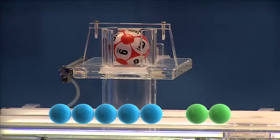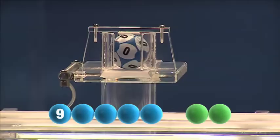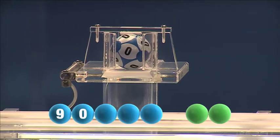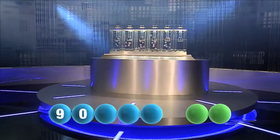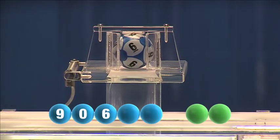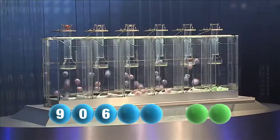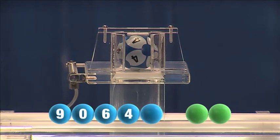The first number tonight is the number nine. And the second in the sequence is zero. And the third out tonight is the number six. And the fourth in the sequence is the number four.